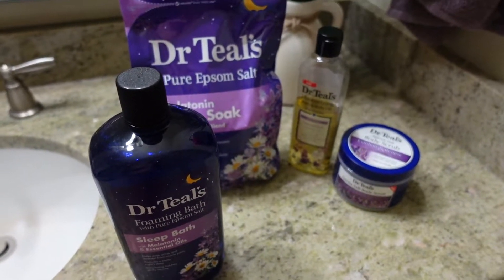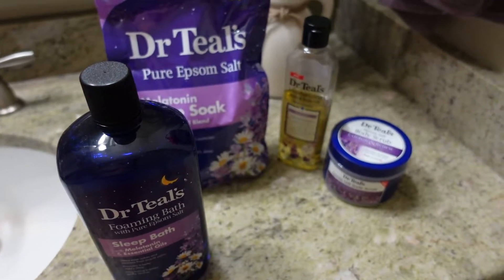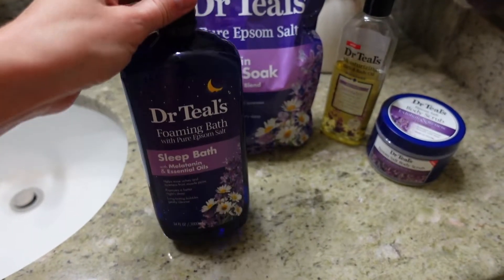Today is Wednesday, and usually on Wednesdays I have my home spa night where I take epsom salt baths. It just breaks down my week, and I sleep better. I've been struggling with insomnia, so I want to briefly show you what I'm going to be using today.